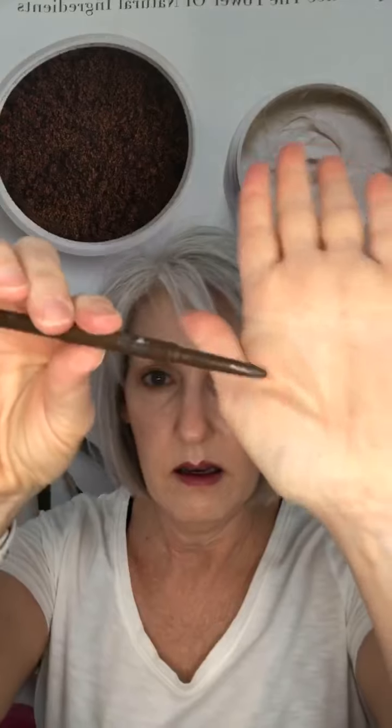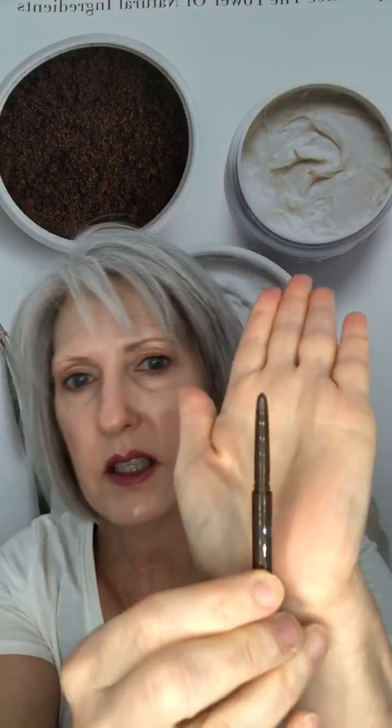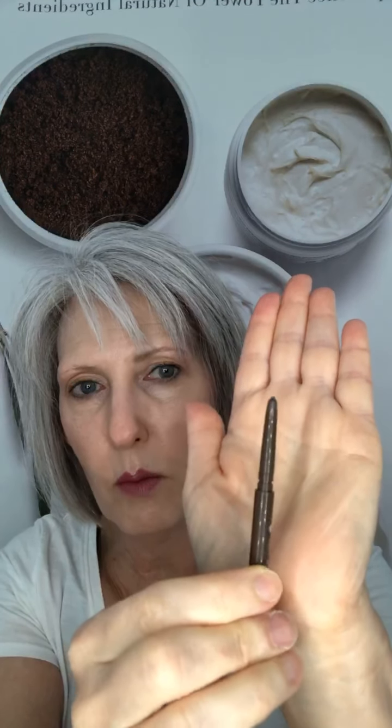It is a brow pencil that you do not have to sharpen. It has a very tiny tip — you twist it up. I scroll it up more than I actually need to on one end, and the other end is a spoolie so you can brush through and tame them. We also have a brush called the Brow Tamer, which has a spoolie on one end and an eyeliner-type brush on the other.